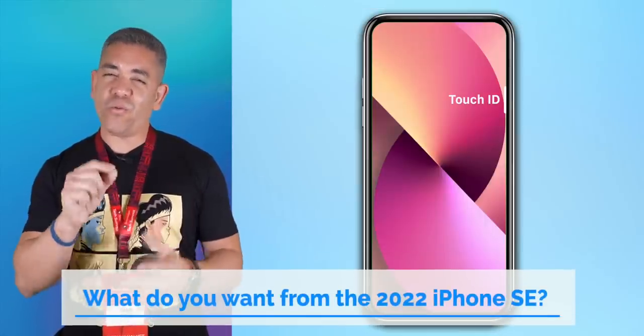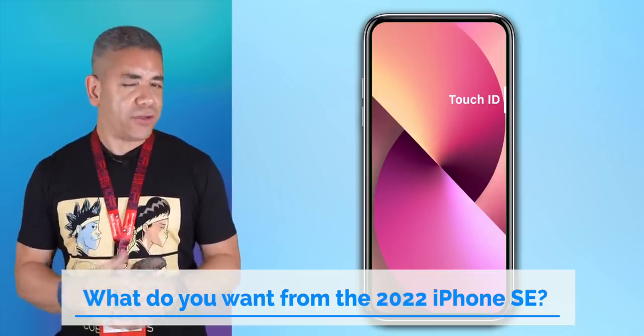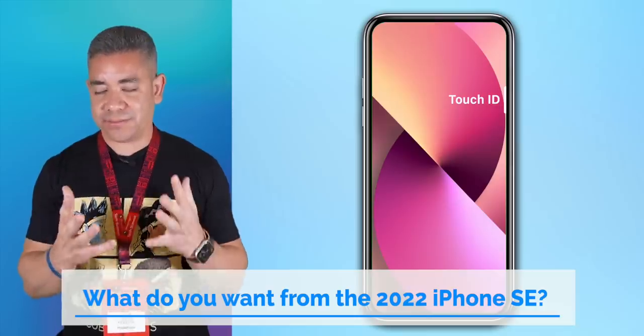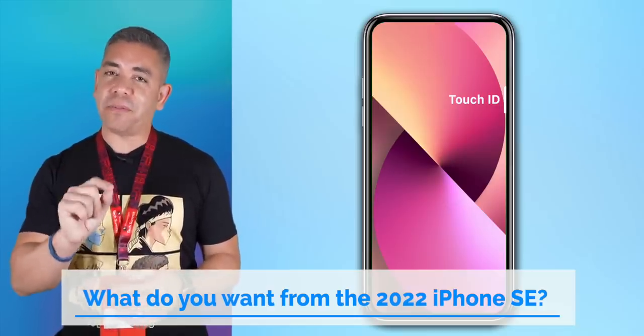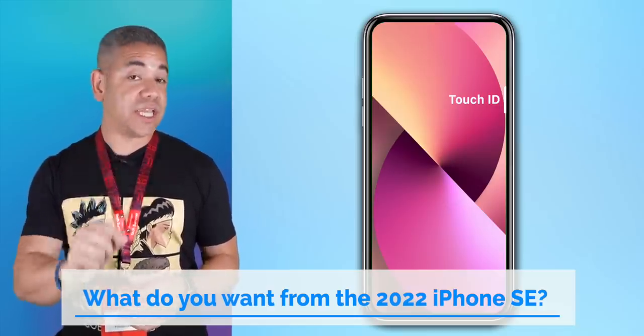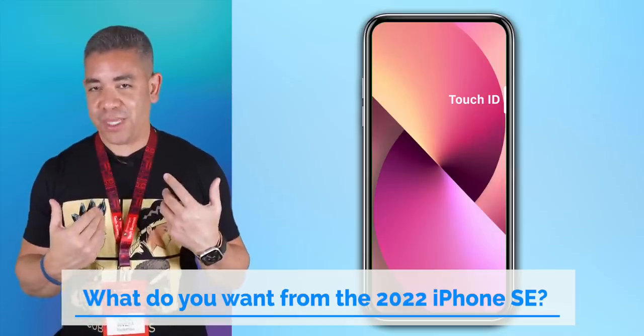For today's question: what does the 2022 iPhone SE need to bring for you to be interested? In my case, price is definitely a major factor, but I don't like the fact that the chip is capable of better photos than that phone actually takes — so camera quality would be a major deal for me. Leave us a comment down below, we'd love to know your opinion.